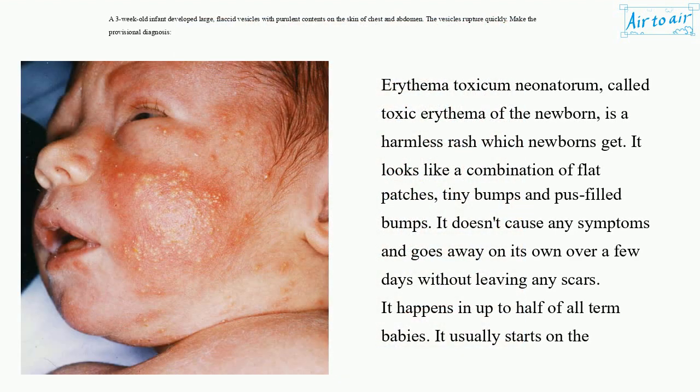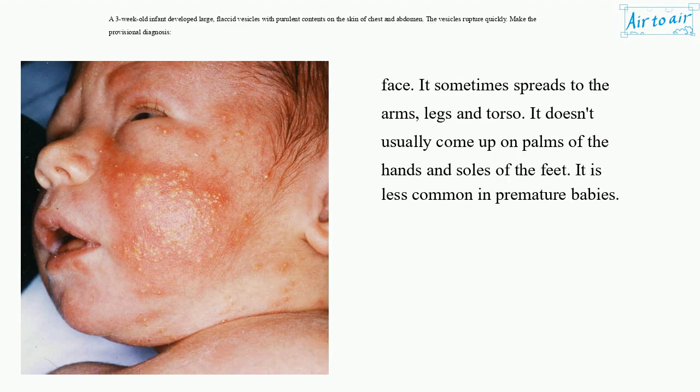Pemphigus erythema toxicum neonaterum, called toxic erythema of the newborn, is a harmless rash which newborns get. It looks like a combination of flat patches, tiny bumps, and pus-filled bumps. It doesn't cause any symptoms and goes away on its own over a few days without leaving any scars. It happens in up to half of all term babies. It usually starts on the face and sometimes spreads to the arms, legs, and torso. It doesn't usually appear on the palms of the hands and soles of the feet. It is less common in premature babies.